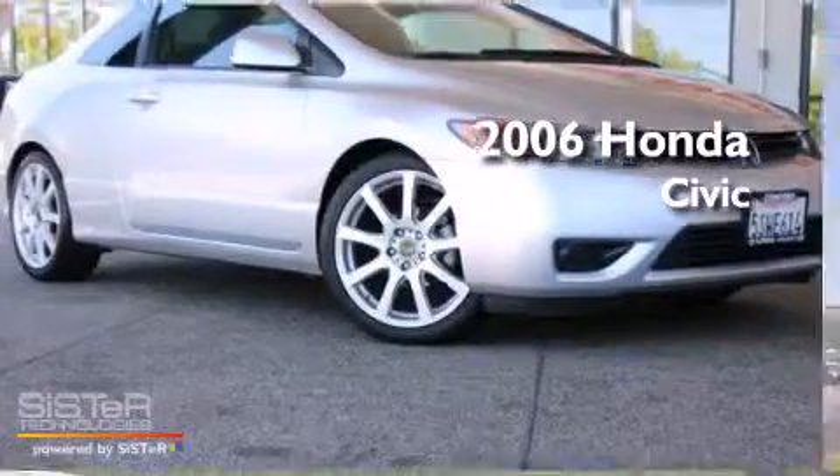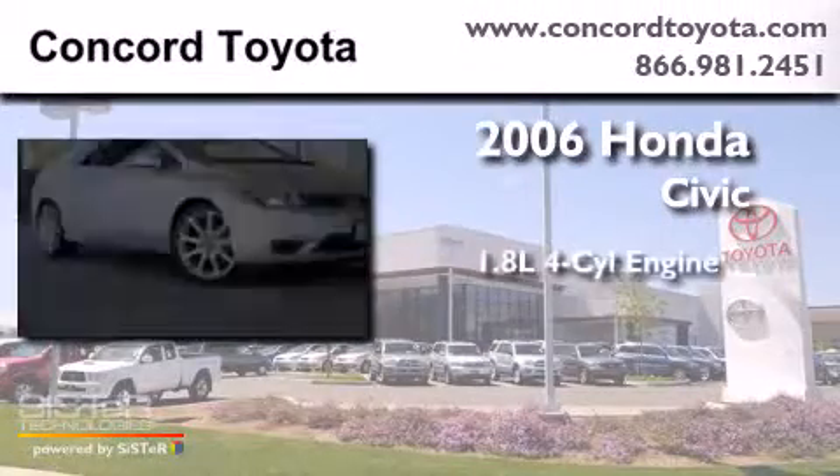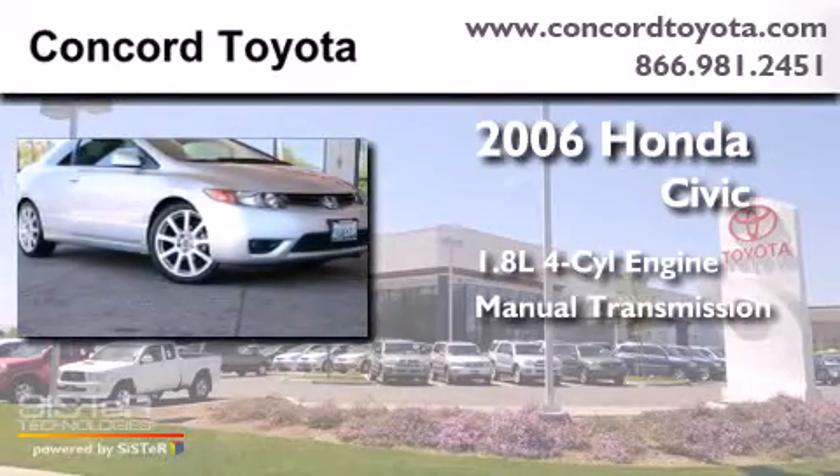This is a 2006 Honda Civic. It features a 1.8-liter four-cylinder engine and a manual transmission.